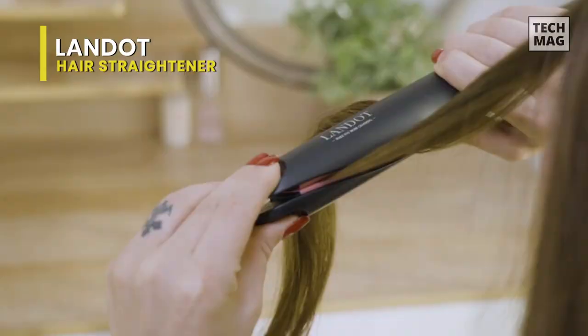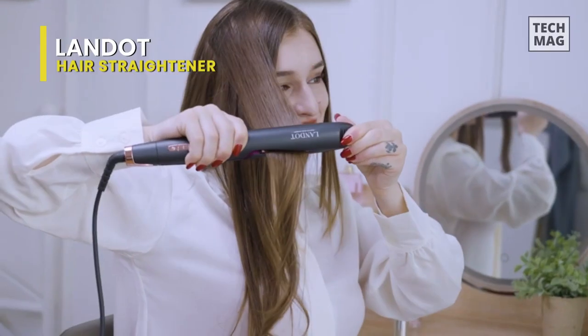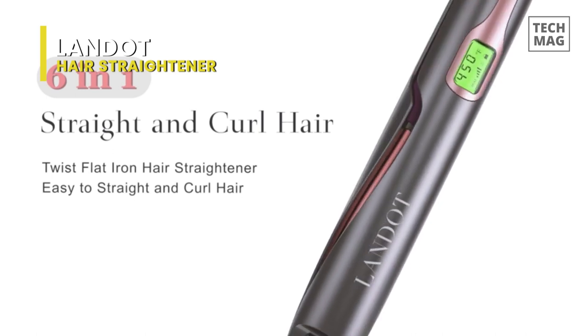Made up of anti-static ceramic plates, it gives the hair 4 times the average protection against heat damage and frizz, in turn leaving you with a silky finish that eliminates the need to complete your looks with a styling product.